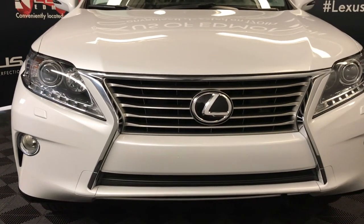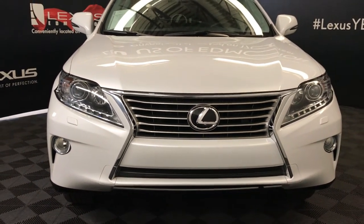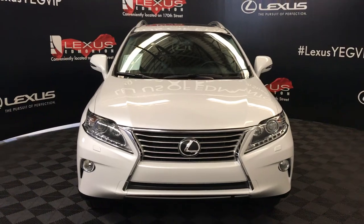Engine block heater and so much more. Come on down to Lexus of Edmonton and check out all of our pre-owned inventory.